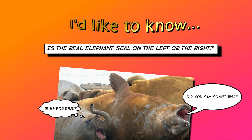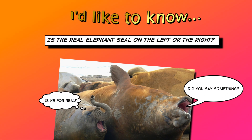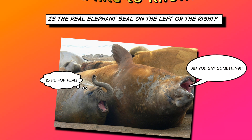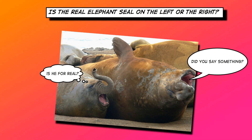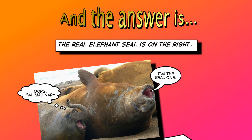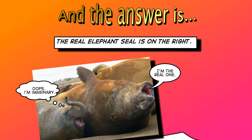I'd like to know: is the real elephant seal on the left or the right? The guy on the left says, 'Is he for real?' And the one on the right said, 'Did you say something?' And the answer is, the real elephant seal is on the right.